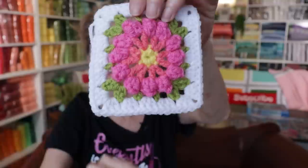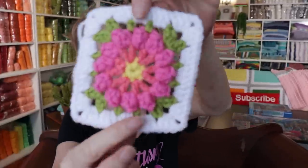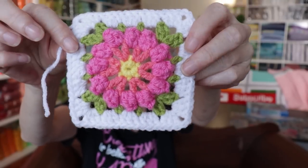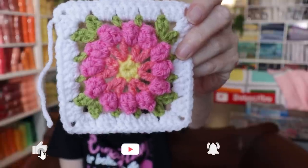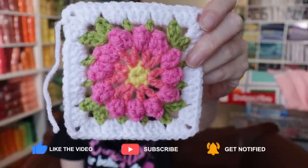This is the finished object of the week and also the question of the day at the end of the video — where you can win a pattern. The question is: what would you call this granny square? As far as I've gotten is 'Easy Flower Granny Square,' which is not that creative. If you have any ideas, let me know in the comments down below.